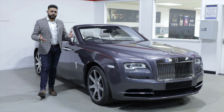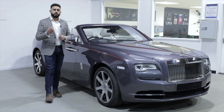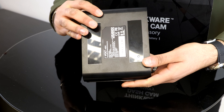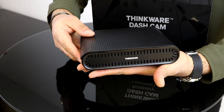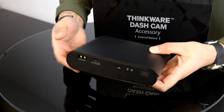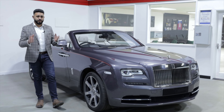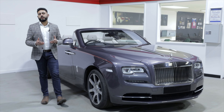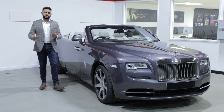The way we've set it up also includes something called a Thinkware iVolt battery. This means that 45 minutes of driving gives you around 16 hours of parking mode. So when you drive to a hotel, you know your car is protected the entire time it's parked. It's really important to add these kinds of solutions to your vehicle.